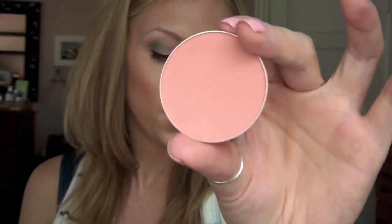This is Melba Lush by MAC — it's just the prettiest blush. It's kind of a corally peach and I've just been loving this color. It's really hard to find a corally peach blush that doesn't turn orange when you apply it. This one has just enough pink in it to keep that orange tint away, but it's still peachy. You can see I'm wearing it right now — it's gorgeous.